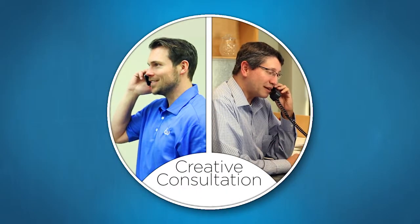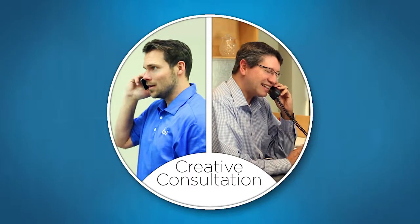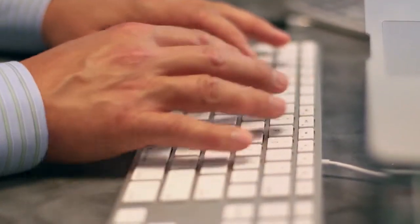Within one business day, the producer will attempt to contact the client for a creative consultation. After the creative consultation, we will have a script prepared for the client's approval, typically within two business days.